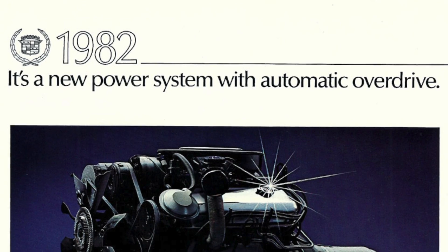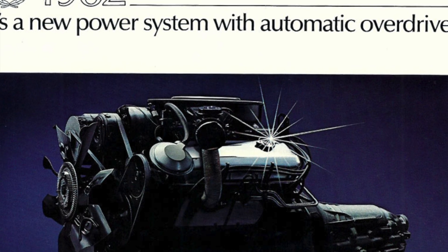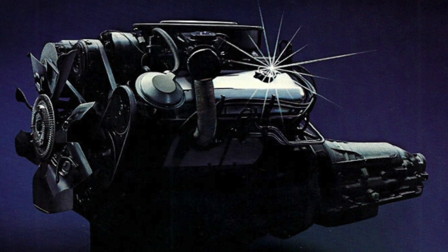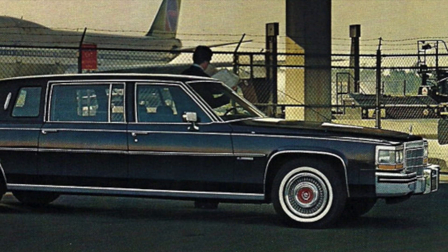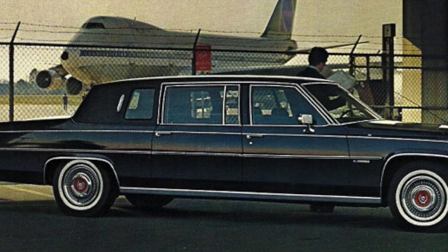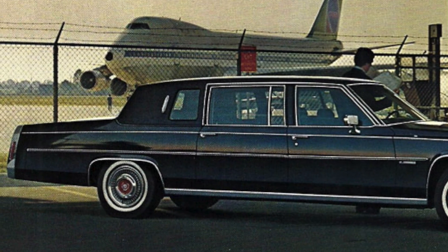The V8-6-4 was replaced with the 4.1 liter V8 for the 1982 model year. However, the V8-6-4 would live on through the 1984 model year, powering Cadillac's rear-wheel drive commercial limousines.